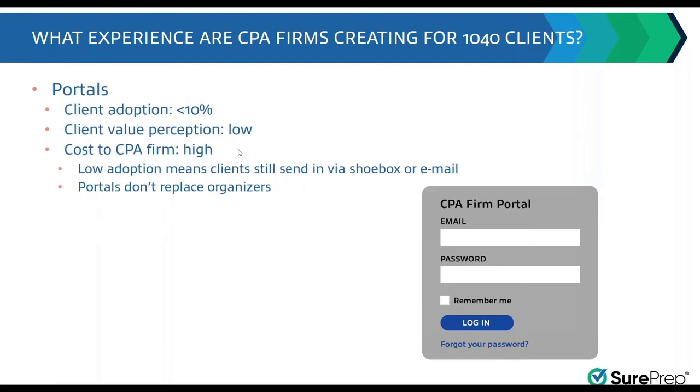With portals, a portal doesn't replace an organizer — there's no questionnaire, no list of prior year documents. Some people have tried to take a PDF of an organizer, upload it to a portal, but it's just too much work. Think about it: what if a bank said you can deposit online, but you need to go to our portal, download the PDF of the deposit slip, print it out, fill it out, scan it along with the check, and upload it back? No one would do it — it would be easier to just mail in the check.